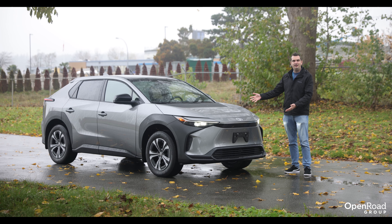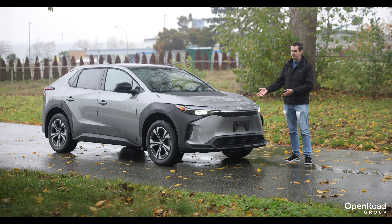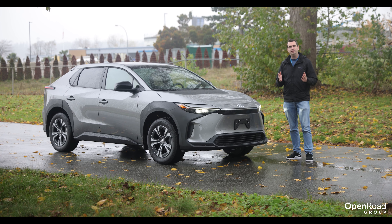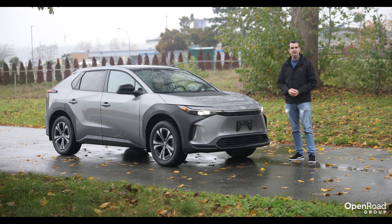That is a look at Toyota's new generation of all-electric vehicles. If you'd like to know more or test drive the 2023 Toyota BZ4X for yourself, please don't hesitate to contact any one of our five Open Road Toyota locations throughout BC and Ontario. Thank you for watching — I'll see you next time!